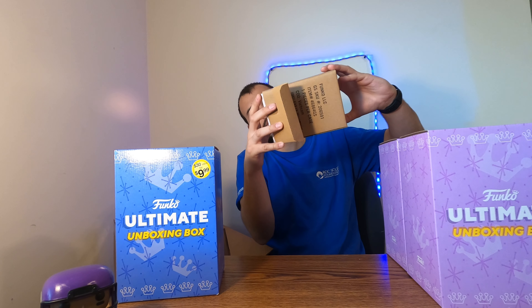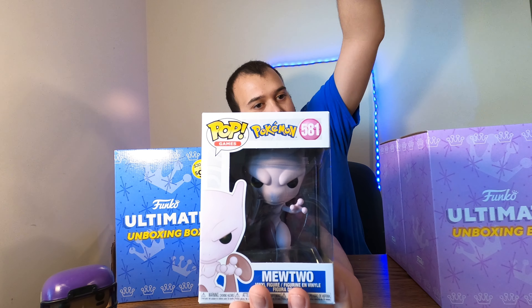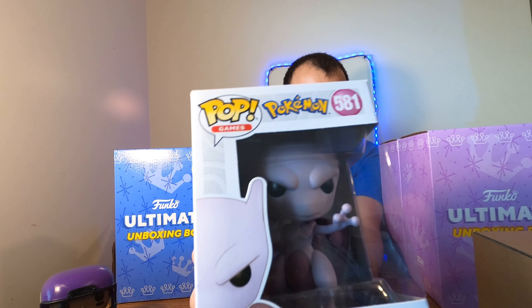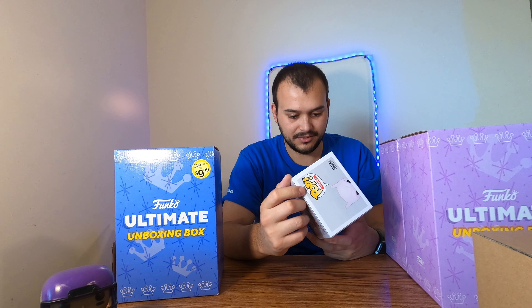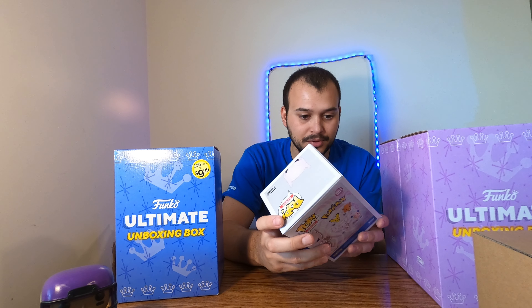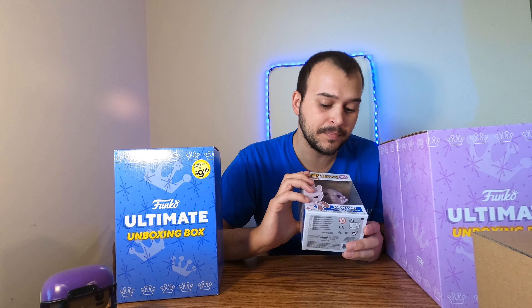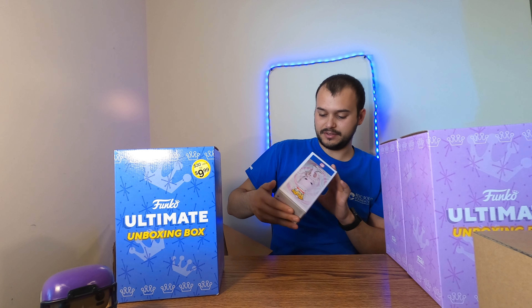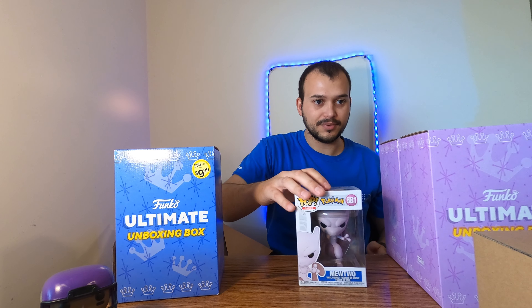Pull this guy out — looks like this is the front — and we got ourselves a Mewtwo! Oh my god, he's so big in the box, I didn't realize how big he was. I'm excited for this pop. I don't really order the Pokemon pops because I figure I'll pull them, but this one I had to have — who doesn't like Mewtwo? My generation, this was the first rare Pokemon that was really popular. Him and Lugia were always my favorites, so of course I had to get him. He's in really good condition too, so that's awesome — he'll be going in a protector for my personal collection.